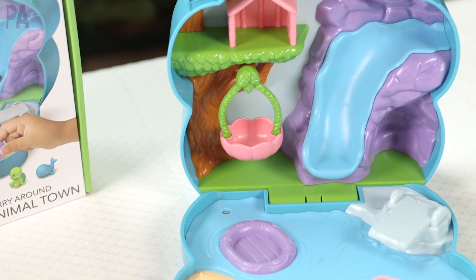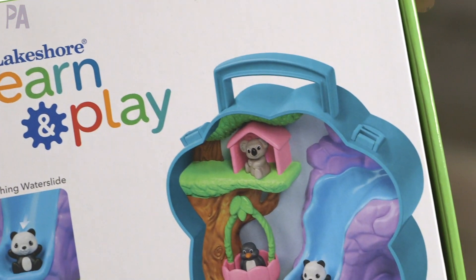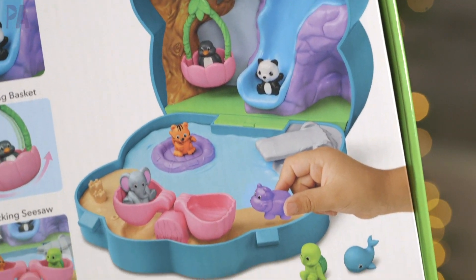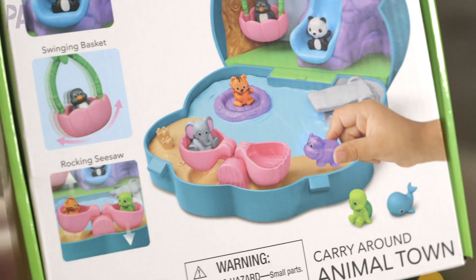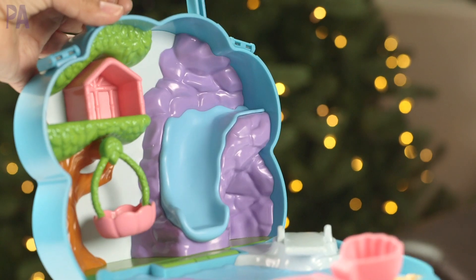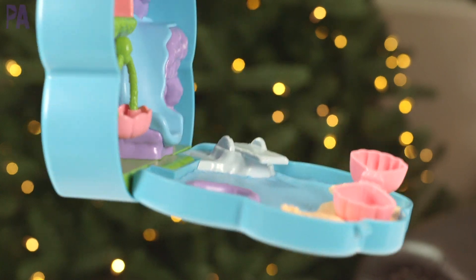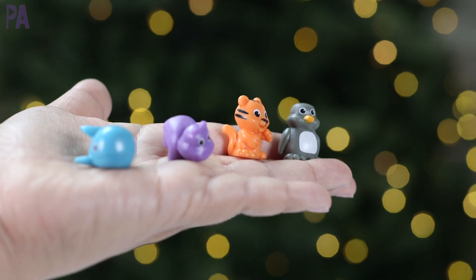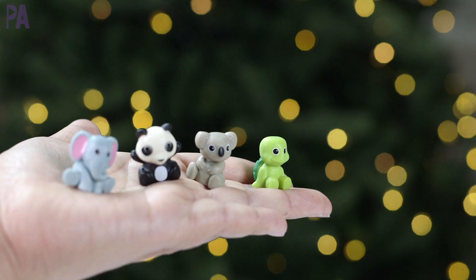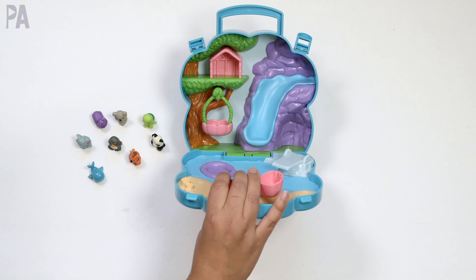Here we have the Carry Around Animal Town, from the Learn and Play line. Super cute concept because it's something you can just take and go with you — there's a great little carrying case in the shape of a paw print. It just snaps open on the top and opens up for play. There are eight different characters: a panda, turtle, koala, hippo, whale, penguin, tiger, and an elephant.